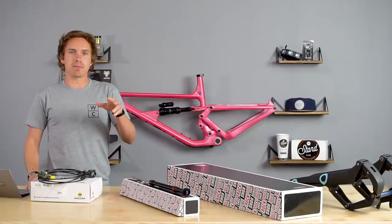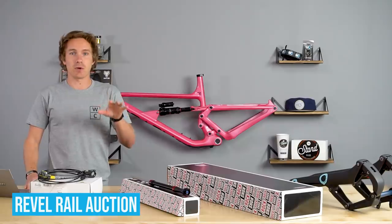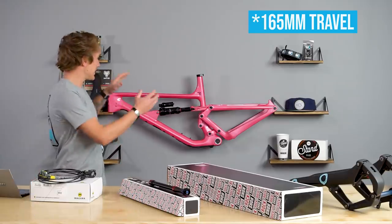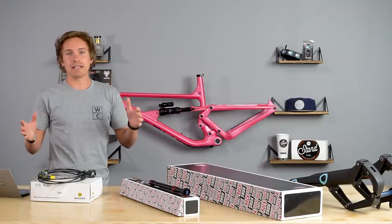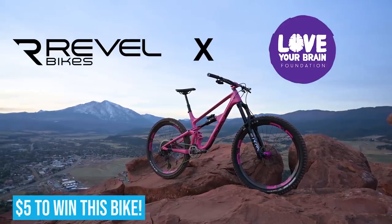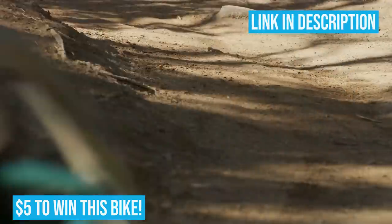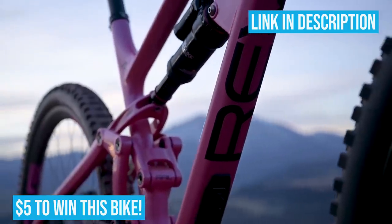Before I dive into all of the top products, I did want to mention that there are just a few days left in the Revel Bikes Rail auction. The Rail is their 27.5 by 160mm travel enduro bike — they've custom painted 10 of them hot pink and are raffling one off, a complete bike decked out with all the best parts. This is to help the Love Your Brain Foundation, which supports people who have sustained traumatic brain injuries. Link below in the video description — you can donate $5 and get a chance to win a fully built Revel Rail in pink.